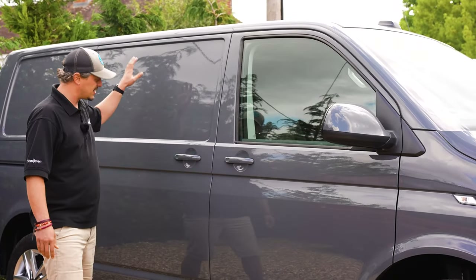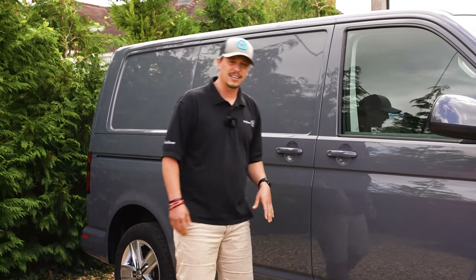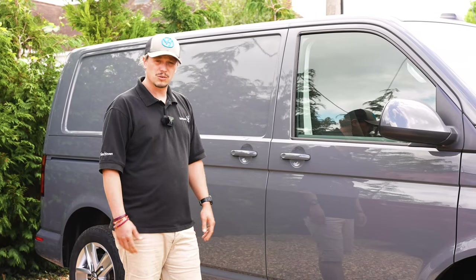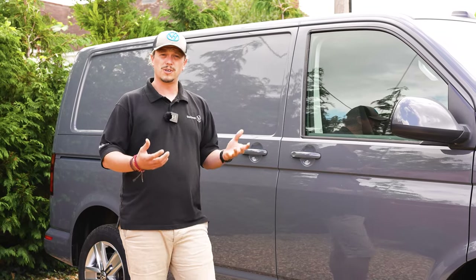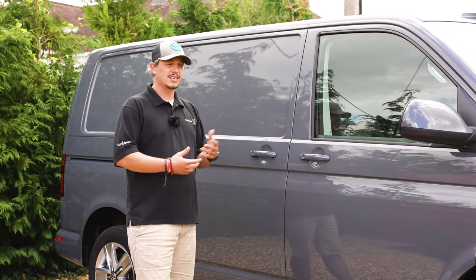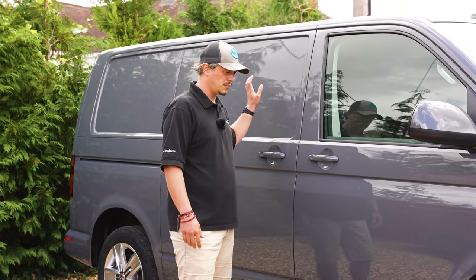All of our vans start off as a twin slider with soft closed doors, LED lights, and navi — all the stuff that you would want on a decent transporter specification. It's really important that the transporter spec is worthy of the conversion we're going to be putting onto it. It's like a house — if you're going to buy a house for 300 grand, you don't want to go and stick another 300 grand worth of extension on it because it's just not viable. So we always start off with something quite substantial.